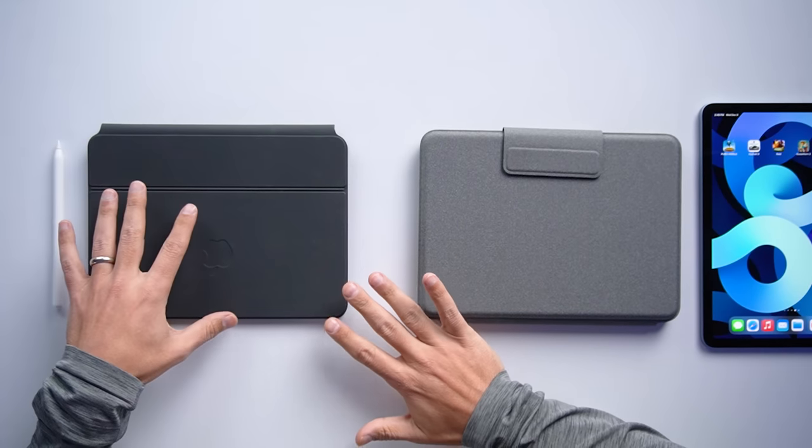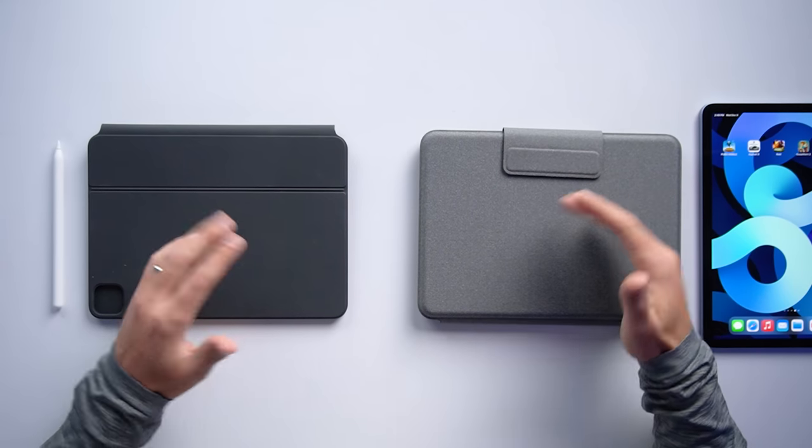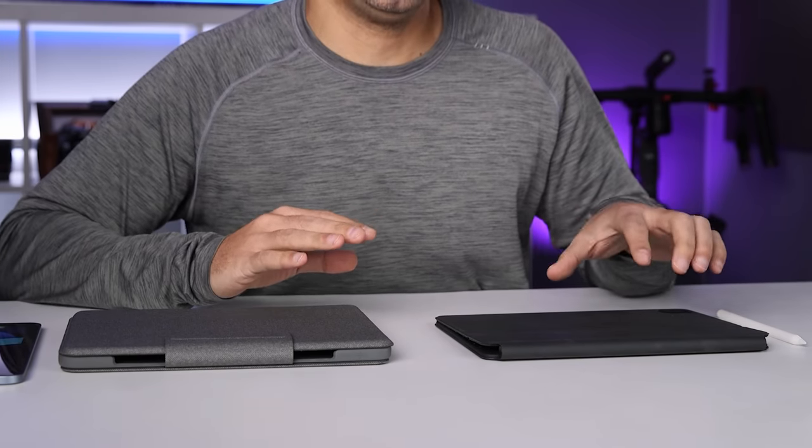The first thing I want to talk about is the price, because I think for most people this is a pretty significant purchase. The Apple Magic Keyboard costs $300 and the Logitech Folio Touch costs $160 — so it's about half the price. You can actually buy a second-generation Apple Pencil for $130 with the Logitech Folio Touch and still be $10 under the Magic Keyboard. So if we're strictly shopping on price alone, the Folio Touch clearly comes ahead. But that's not really how I choose products.